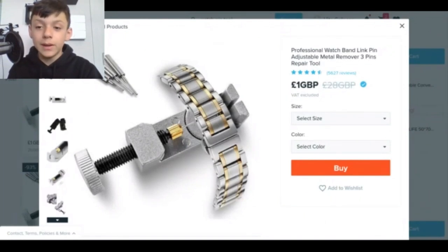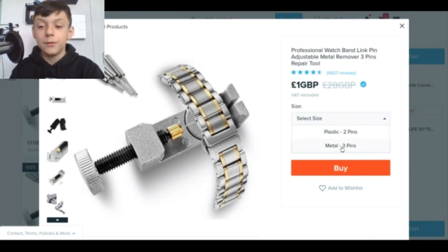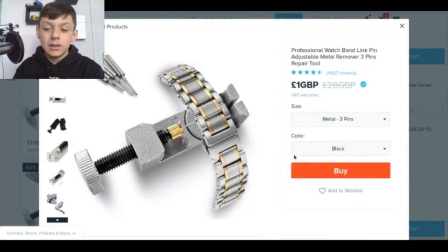The next product is the Professional Watch Band Link Pin Adjustable Metal Remover — three pins, metal. We're gonna pick it in black. It looks like it was just meant to remove watch pins. Let's buy it. I've got the last package right here — I'm just gonna open it up. It is the watch removal tool I ordered ages ago. You put the watch top in here, tighten it up, and it pushes the watch pins out, which you can use to make the watch smaller and fit it to your wrist. This wasn't actually meant to be a product for my video but I'm just gonna put it in anyway. It's a cash-it, I guess.